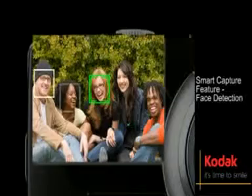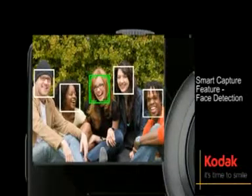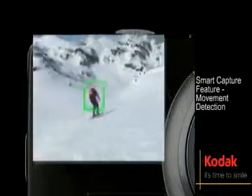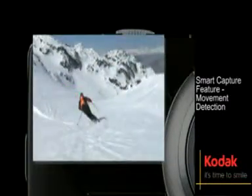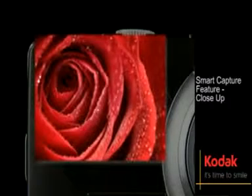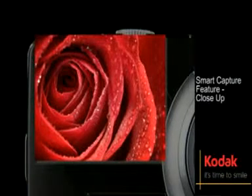Face detection locks autofocus on faces even if the person moves. It also detects a moving subject and changes the settings to take a sharp image with a fast shutter speed. Perfect for pin sharp close-ups, macro focus engages automatically.